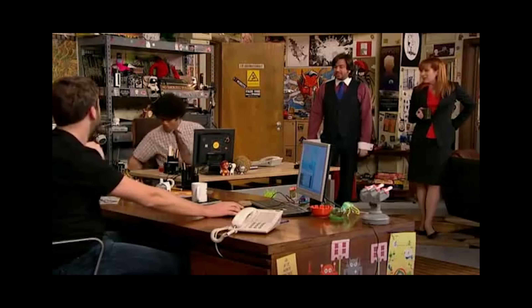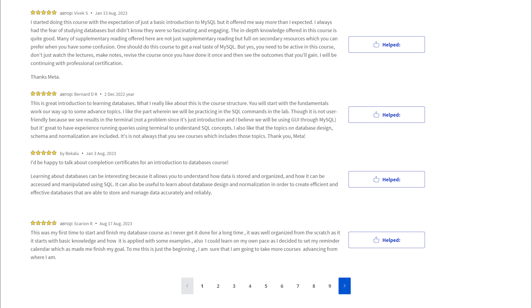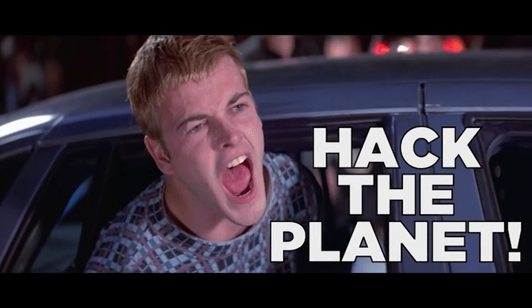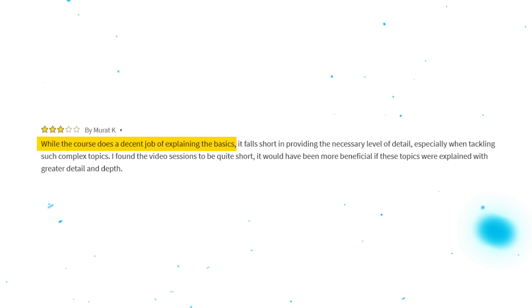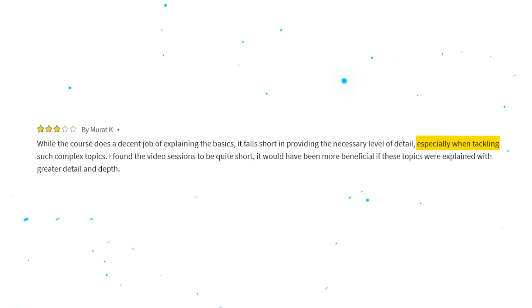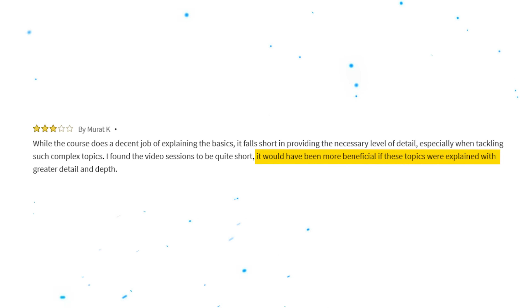Now let's see what students who took this certification program think about it. The majority of those who left meaningful reviews are quite happy with the program. One student said: 'I really enjoyed this course. I found the concepts were clearly explained and the lessons meaningful.' On the other hand, there are quite a few critical reviews. One noted: 'While the course does a decent job of explaining the basics, it falls short in providing the necessary level of detail, especially when taking on such complex topics. The video sessions are quite short — it would be more beneficial if topics were explained with greater depth.' So keep all this in mind and always do your own research.